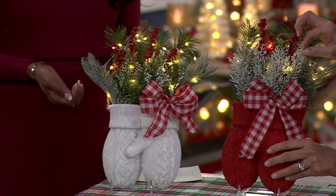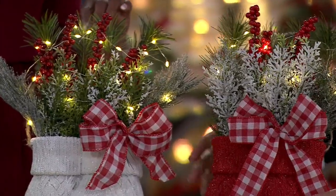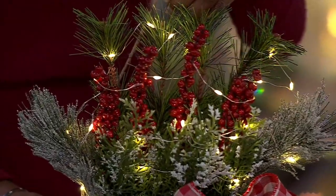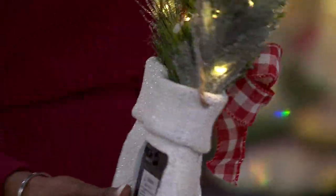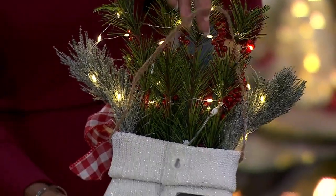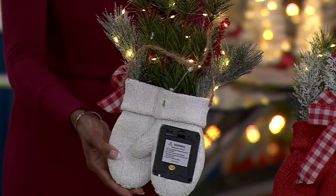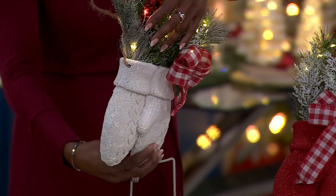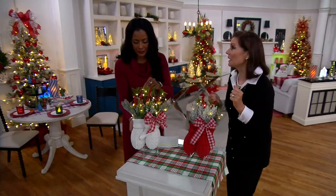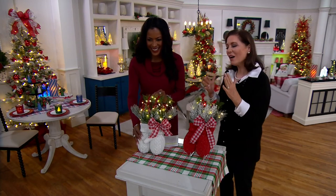Inside there's pine, snowy cedar, and lights. I love that it has lights. There's a little jute hanger, and that's also where your batteries go. Maybe this is something that hangs on the door to your kitchen — that friends-and-family door, as opposed to the front door.